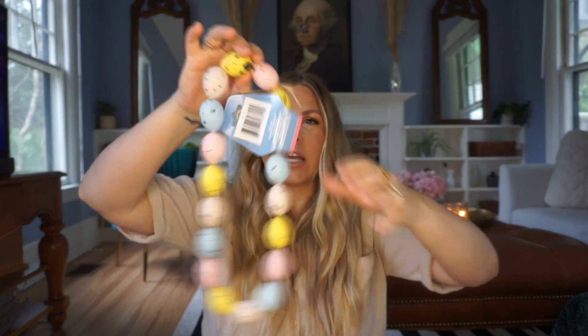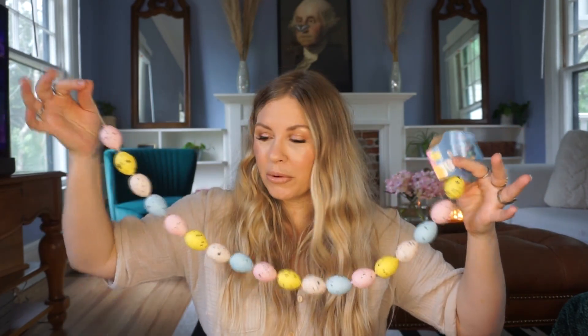My last best Easter find at Dollar Tree for this year are these egg garlands. They've had egg garlands in the past but I don't remember them being quite this substantial — it's a really good length for a dollar twenty-five. You can lay them on a table with books, style them on a mantle, paint them, or use them as a necklace — I don't think you can go wrong. So many ways to use them and I cannot wait to start decorating with all of this.